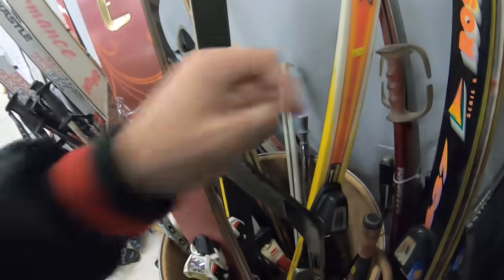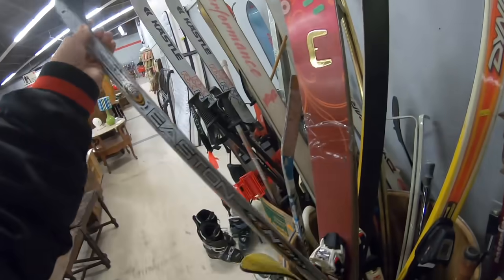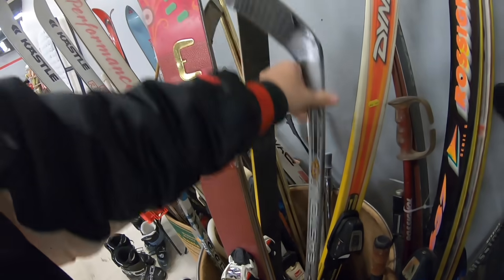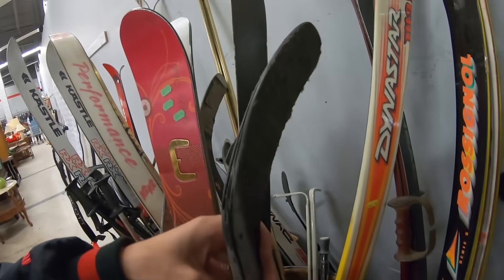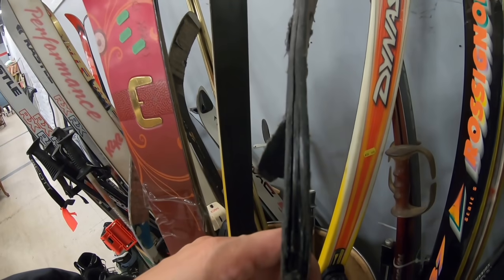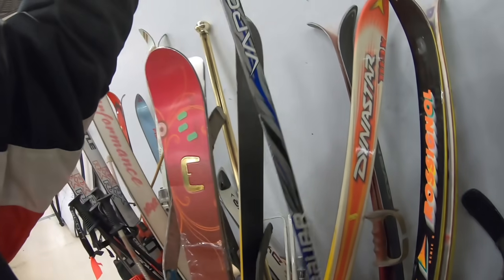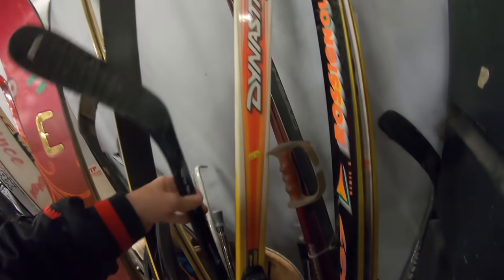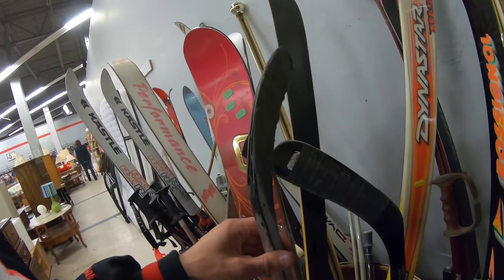Kind of crazy — check out this hockey stick. Brand new, this thing was like $150. Somebody used it for street hockey and split it right down the middle. Same with this other one — somebody used a $150 stick for street hockey. That's crazy.